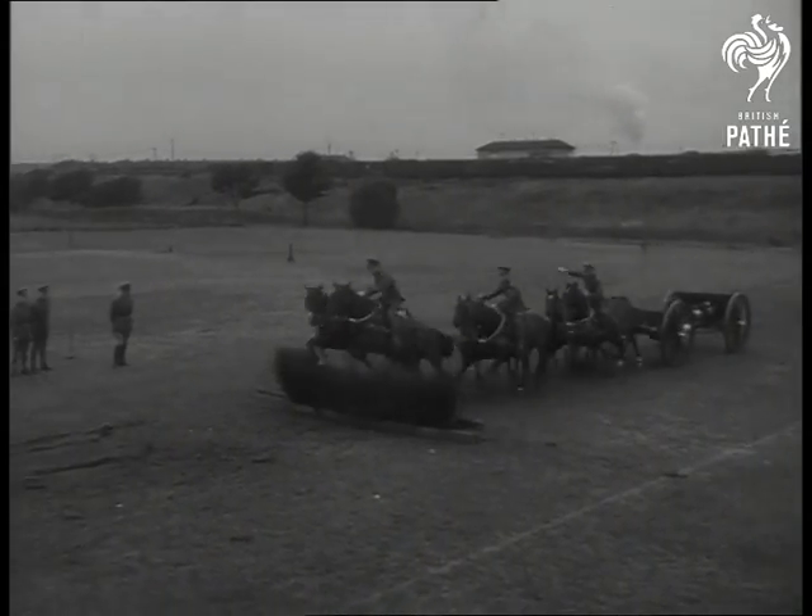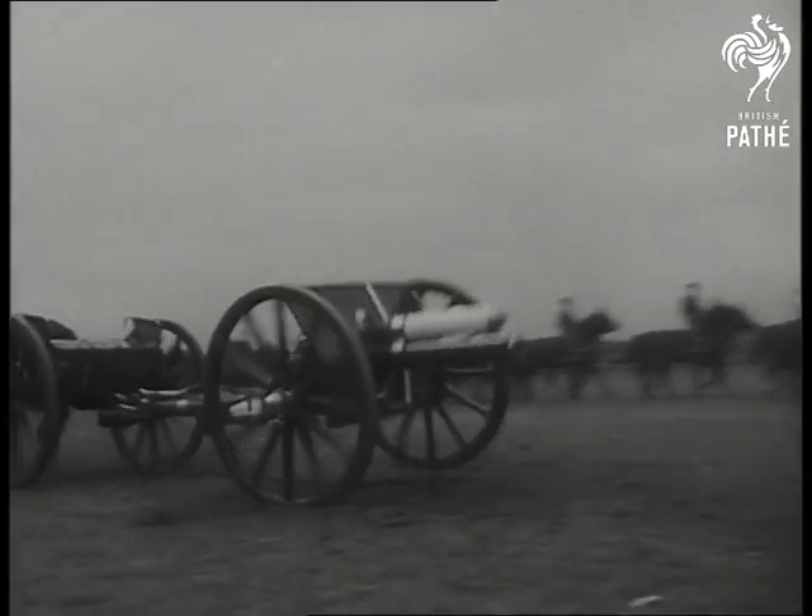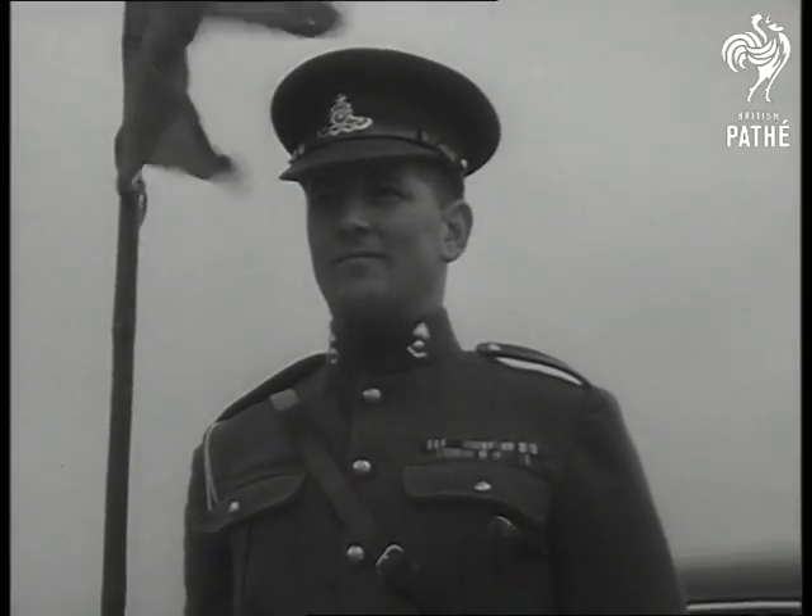This kind of jumping is to be part of their training in India over baked clay walls. Now, for the first time, the display is seen by the British public.